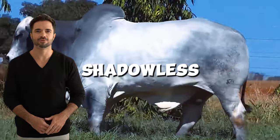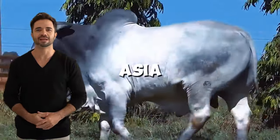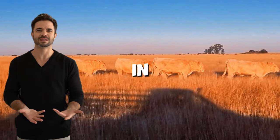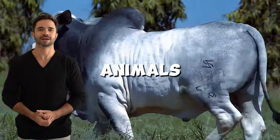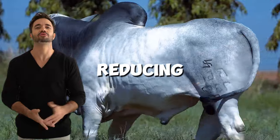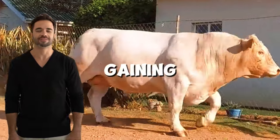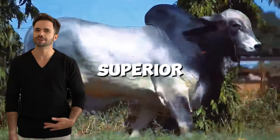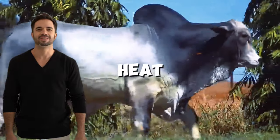Success stories of the Charolais-Nelor cross. In various regions of Latin America and Asia, farmers are reporting impressive results with this cross. In Brazil, for example, producers have increased the average slaughter weight of animals by up to 20% compared to purebred cattle, all while reducing costs related to animal health. In Mexico, the cross is gaining popularity in warm climates, where hybrid cattle have shown superior performance compared to pure European breeds that tend to be more sensitive to heat stress.